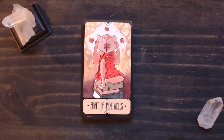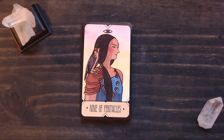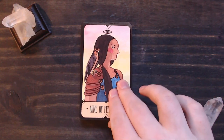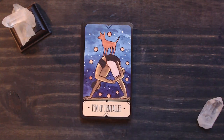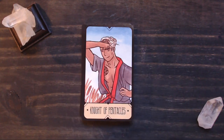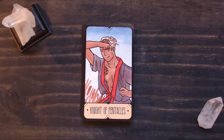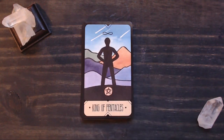Seven of Pentacles, Eight, Nine, Ten, Page, Knight, Queen, and King of Pentacles.